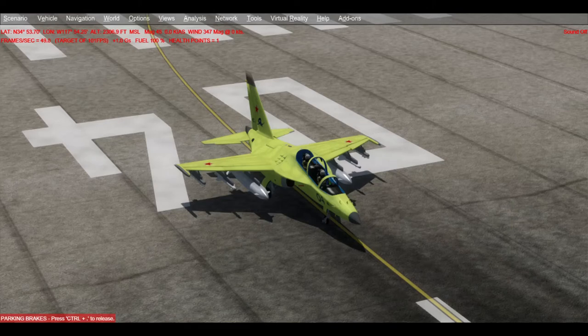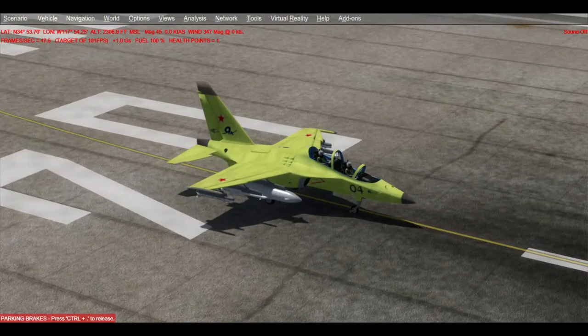Hello, and welcome to episode 575 of the Flight Sim Historian. For this episode, we're going to be taking a quick look at the Yakovlev Yak-130, NATO reporting name Mitten.